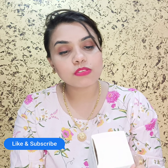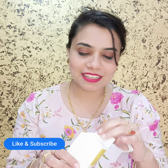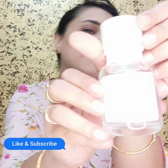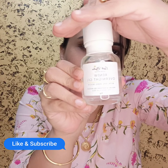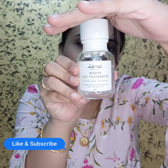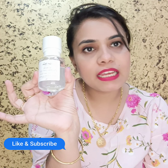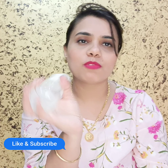Now let me show you how it looks. Let's open it. It has very beautiful packaging — a transparent glass bottle. It is travel-friendly with no leakage, but since it is glass, you will need to keep it safe and handle it carefully.